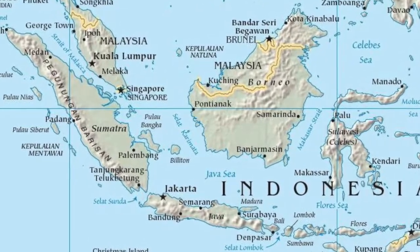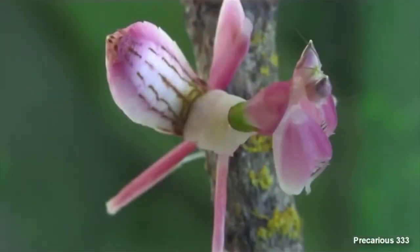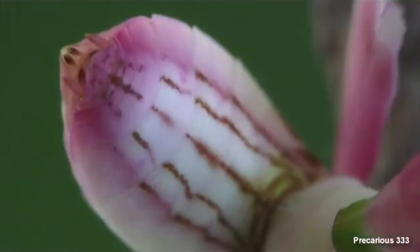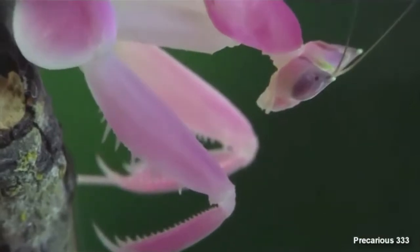there is a small insect that falls under this classification. The Hymenopis coronatus, which is commonly known as the orchid mantis, has the appearance of an orchid. These creatures live in the rainforests of Southeast Asia and are sometimes referred to as a walking flower.